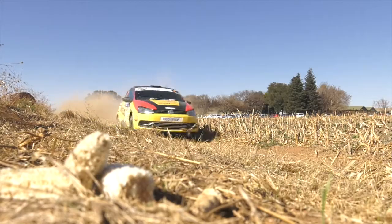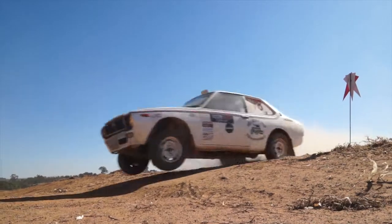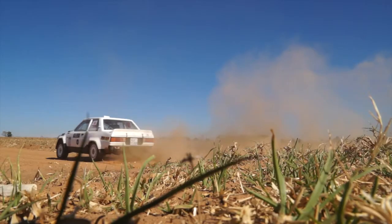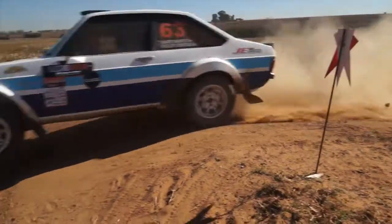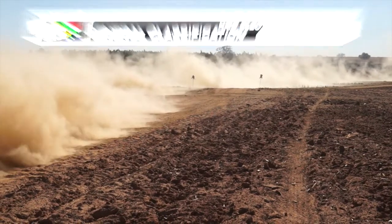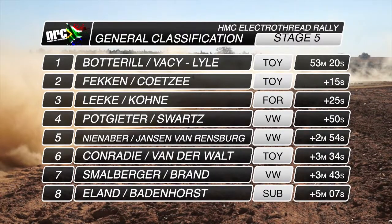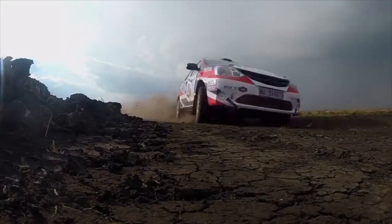It's the first rally in a long time for me and the driver, Gerhard, and it's really so good. There are a few big jumps — all cars don't handle them so well, but it's going well. It's a big jump.